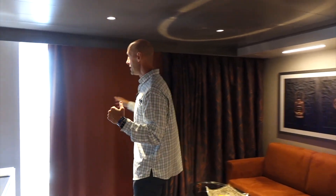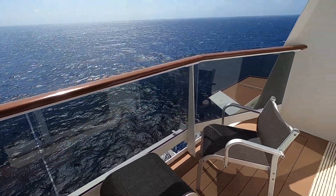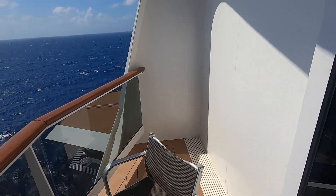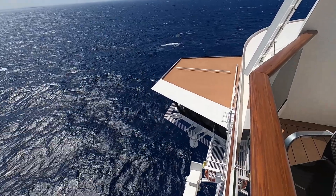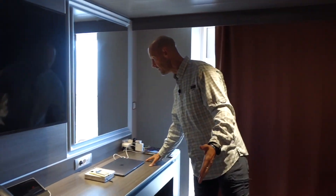It's got a nice sized balcony out here — you've got a couple of deck chairs and a table. We are on deck 16, just two decks up from the bridge wing, so you can see the bridge down there as you're sailing and see what the captain sees.